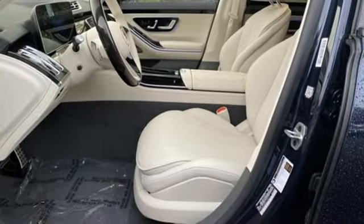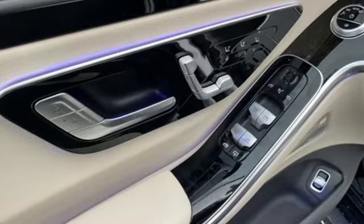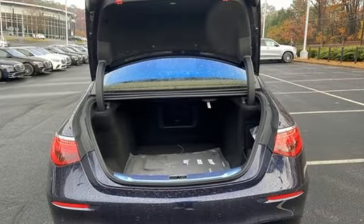Memory exterior door mirror settings, streaming audio, express open and close sliding and tilting sunroof, four-wheel drive, and automatic transmission.